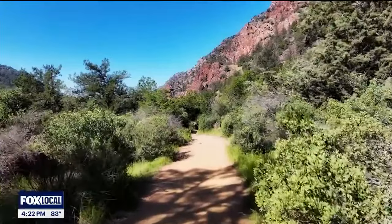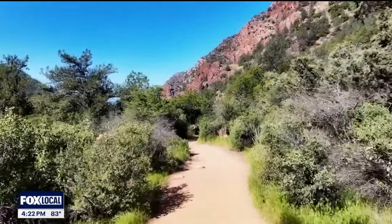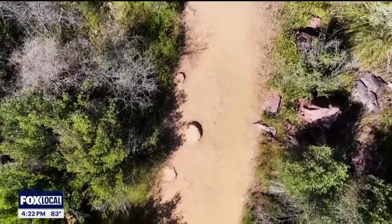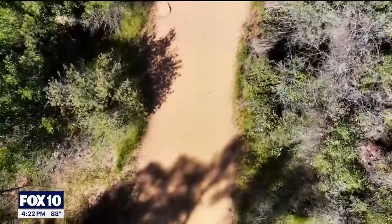Those dirt trails descend down into the canyon and underneath the natural bridge. They are short but not easy — steep, rocky, hotter than you think, and slippery under the bridge. You'll want good shoes, lots of water, and to know your limits.